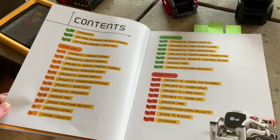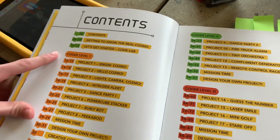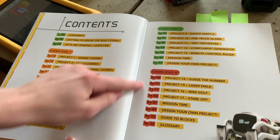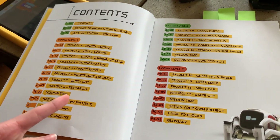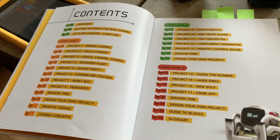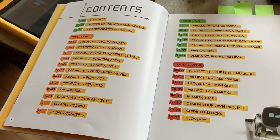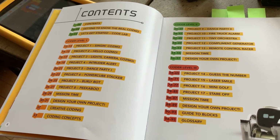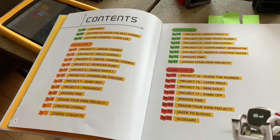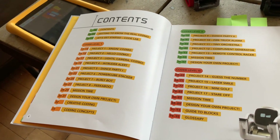In the table of contents, there are pretty much four sections: general information up above, then Coder Level One, Coder Level Two, and Coder Level Three — three different levels of coding that get more difficult as you advance. Within each coder level, there are projects, ideas, and challenges that push you to further develop your programs.